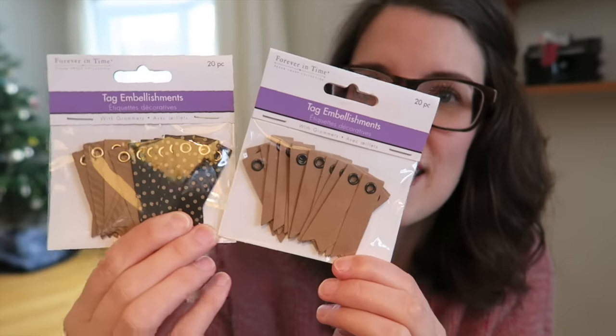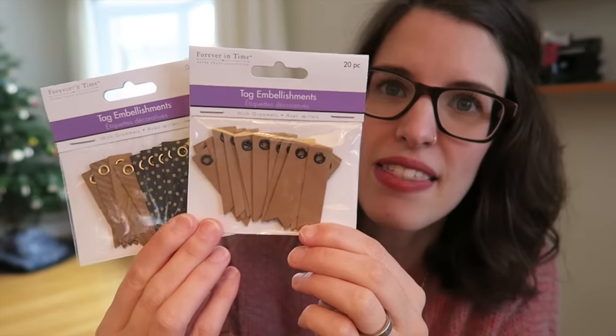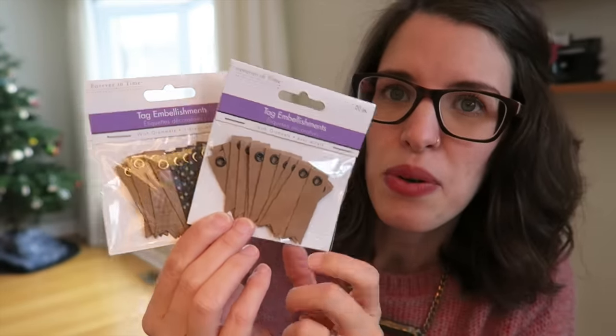I found these little tags in the crafting section. I always go into the crafting section to see what kind of fun things I could find, and I found these little tags here — some black and gold and then just this craft paper color.